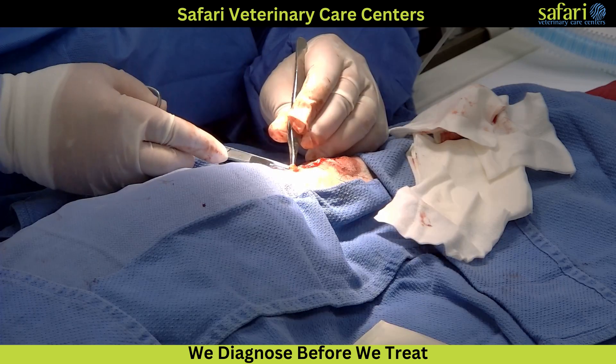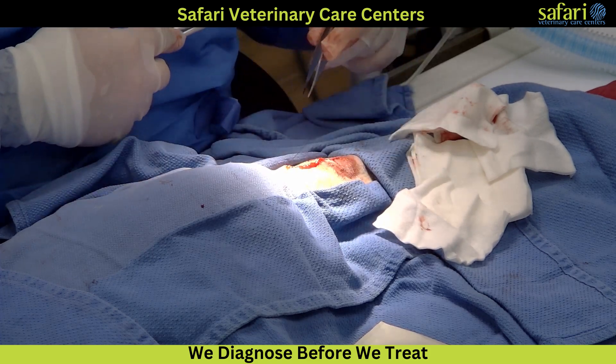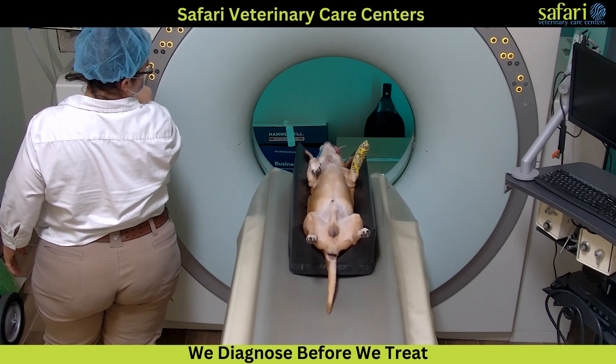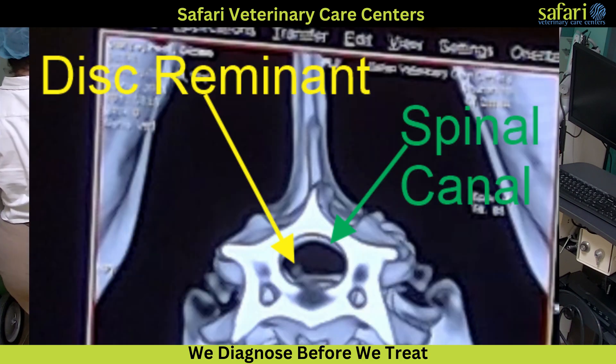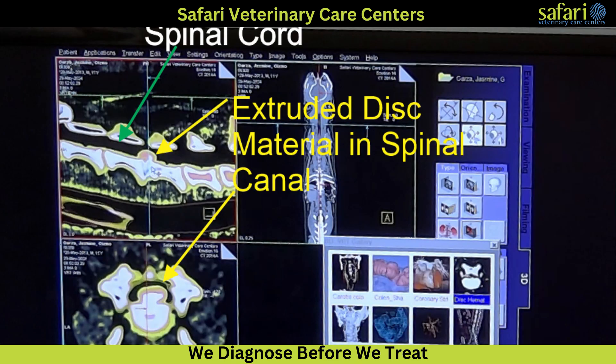Once the disc material is removed, the surgical site is closed in a routine fashion. At Safari, we perform a post-operative CT scan to ensure successful decompression of the spinal cord. Any remnants of disc material are noted and evaluated for clinical significance.